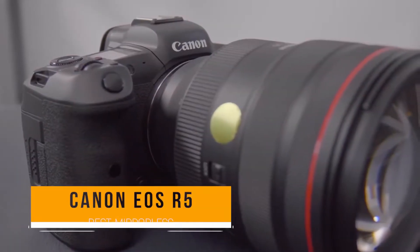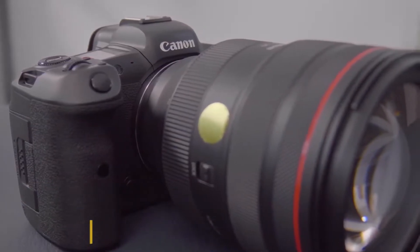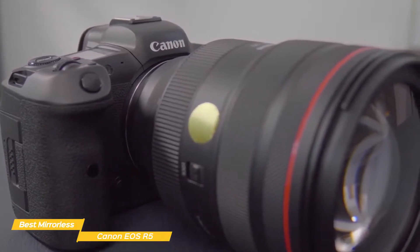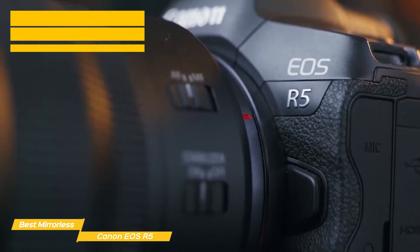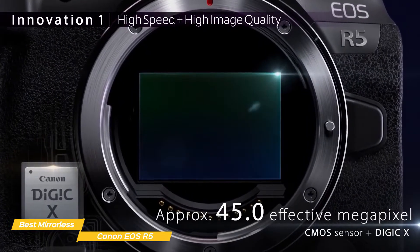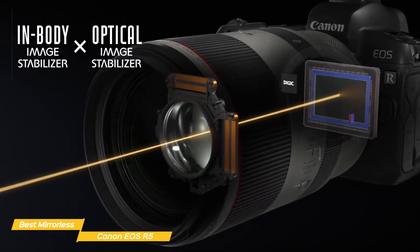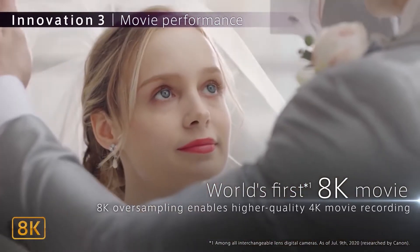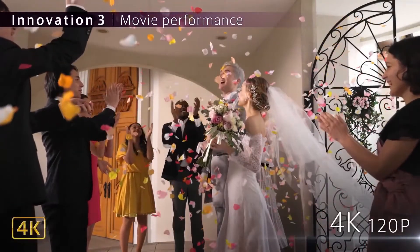Next we have the Canon EOS R5, our pick for best Canon mirrorless camera. If you're someone interested in professional-grade camera equipment, the Canon EOS R5 is a full-frame mirrorless camera body for serious still photography. It can capture 10-bit HDR stills and video clips up to 8K resolution, capable of producing nearly movie-quality images at a fraction of the cost of a traditional cinema camera. The 45-megapixel sensor outshines most of the best mirrorless cameras on the market, and its 8-stop in-body image stabilization is unrivaled. You'll be able to capture uncropped raw 8K video using the entire readout of the 35mm sensor at up to 30 fps, or 4K at up to 120 fps.